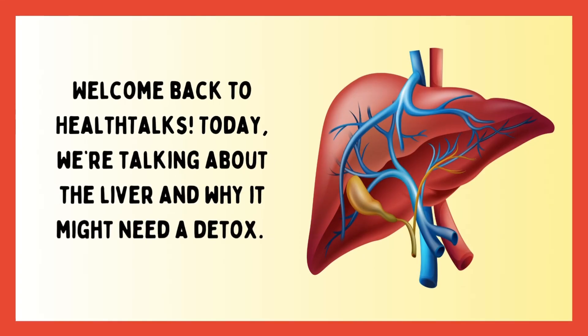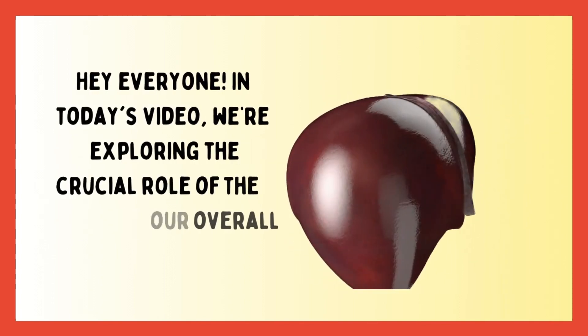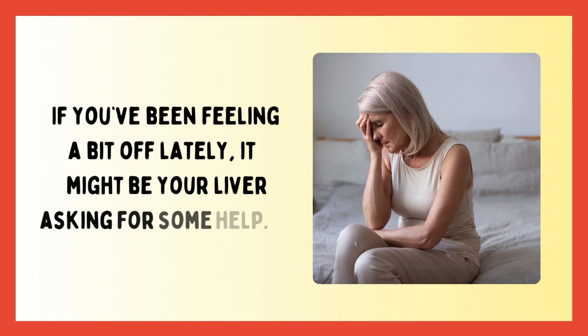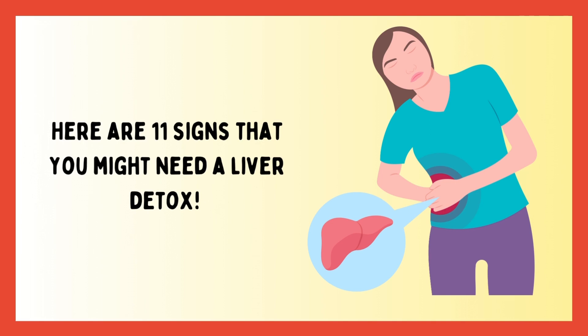Welcome back to Health Talks. Today we're talking about the liver and why it might need a detox. Hey everyone, in today's video we're exploring the crucial role of the liver in our overall health. If you've been feeling a bit off lately, it might be your liver asking for some help. Here are 11 signs that you might need a liver detox.